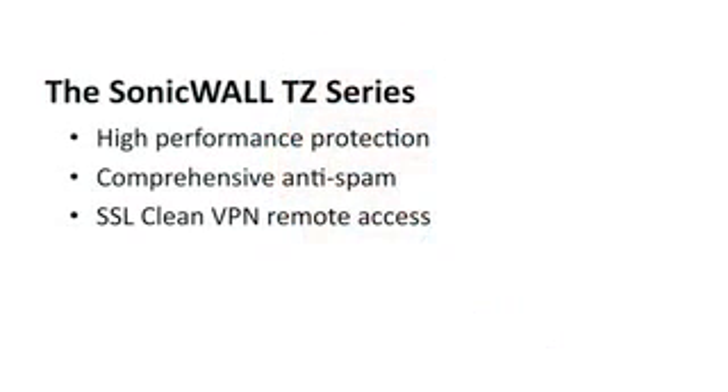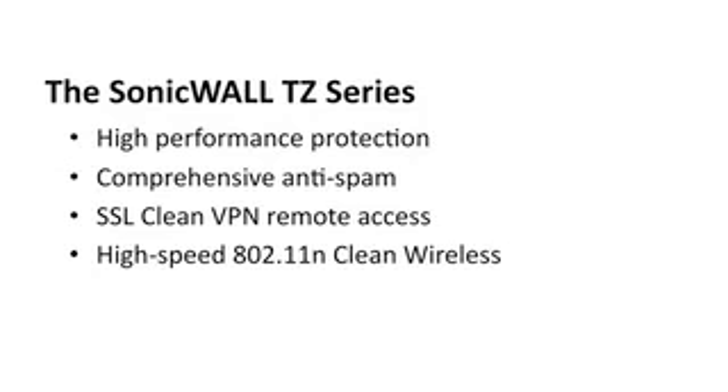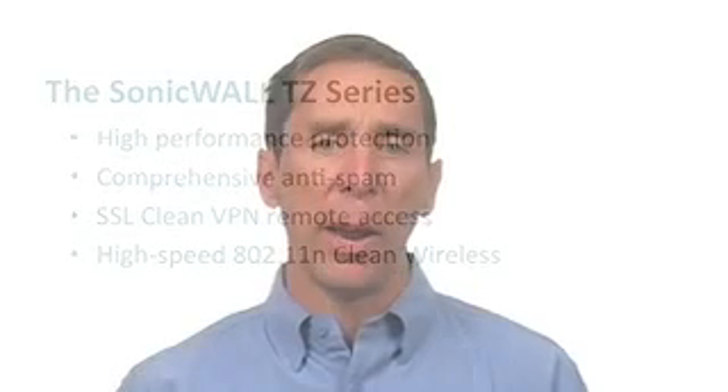Now, to make wireless networks more productive, we've integrated the innovation, the speed, and the range of 802.11n. And we've developed our clean wireless technology to make sure that your wireless is as safe as your wired networks. We've even built in a wireless switch controller that allows you to add multiple A, B, G, and N smart access points, called SonicPoints, so you can build a distributed wireless network with your TZ products.